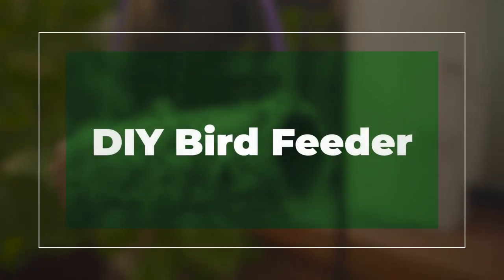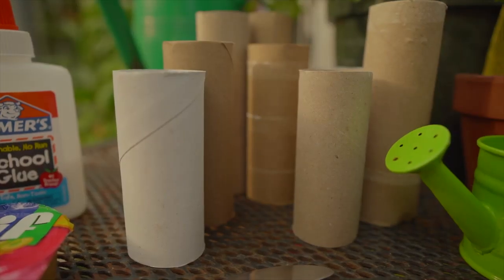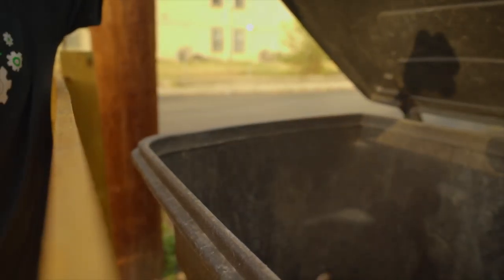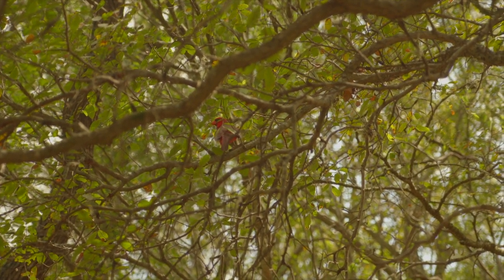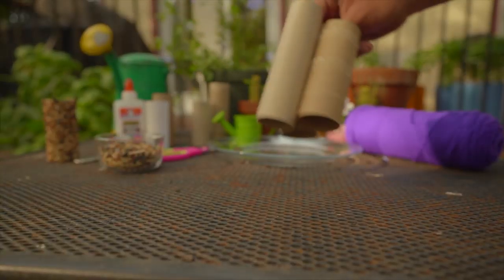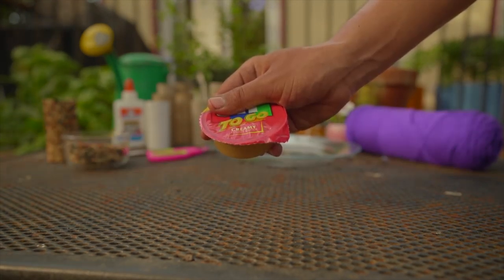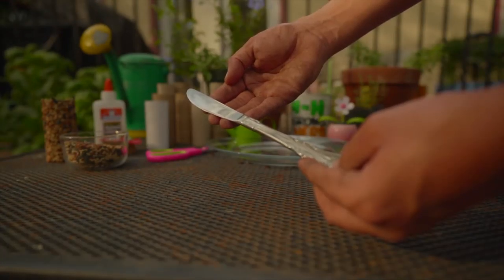Now it's time for this really cool activity: making a bird feeder. So everyone uses toilet paper, I hope. When we run out of toilet paper, where do you put the rolls — in the trash, recycle bin? Today we are going to reuse and repurpose this toilet paper roll. The supplies you're going to need include empty toilet paper rolls, birdseed of your choice, peanut butter — and if you don't have peanut butter, you can use glue instead — yarn, a knife, and a reusable plate.